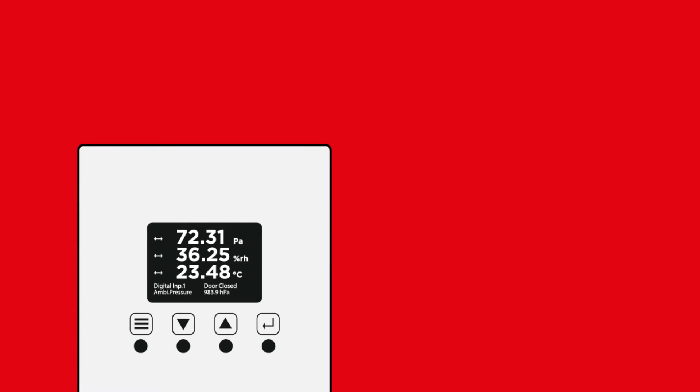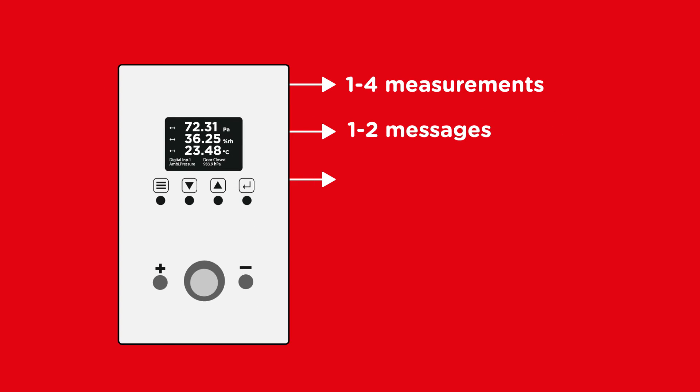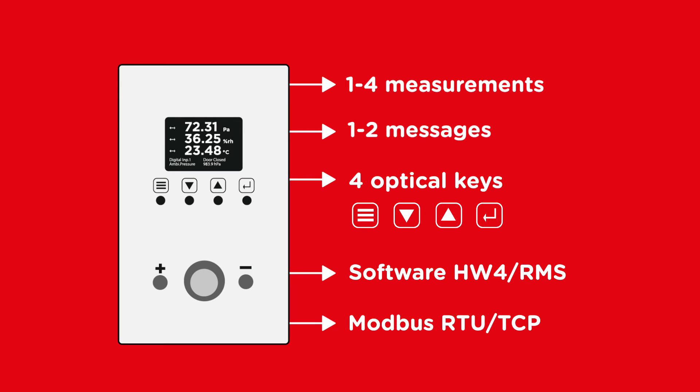With a graphical color display, read up to six measurements with trends and messages. Configuration is easy with the four optical keys, software, or using Modbus RTU/TCP.